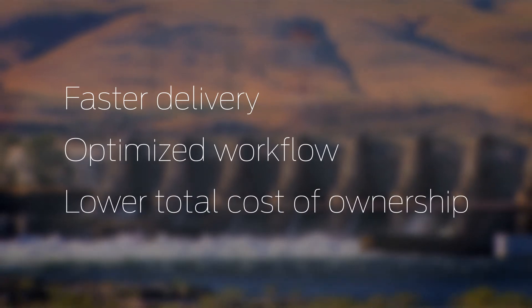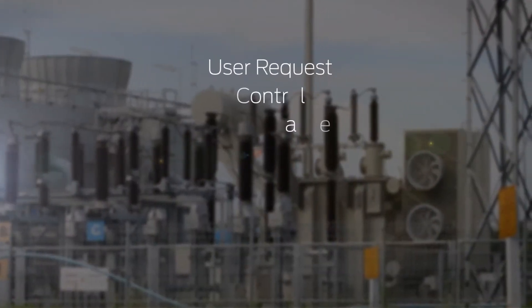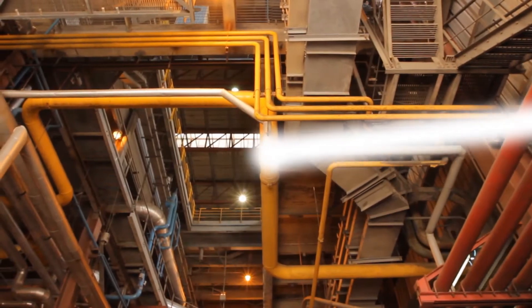With Juniper's NFV solution, you can automate manual operations that require long cycles, resulting in faster delivery, optimized workflow, and lower TCO. Juniper's automation framework with NFV can help large enterprises with mission-critical infrastructures automate eight steps throughout service provisioning, delivery, and the entire lifecycle.